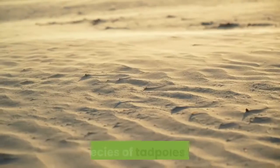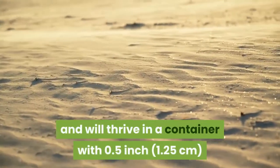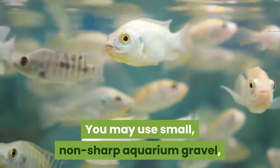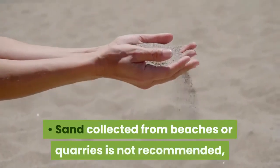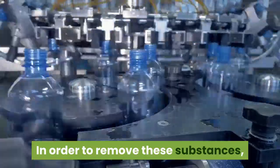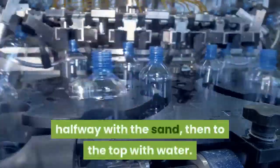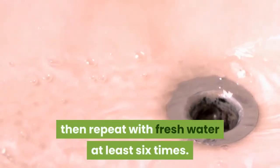Add sand. Some species of tadpoles forage in the sand for small particles of food, and will thrive in a container with 0.5 inch of clean sand at the bottom. You may use small, non-sharp aquarium gravel, or gather sand from a river bank. Sand collected from beaches or quarries is not recommended, as it contains harmful levels of salts or other substances. To remove these substances, fill small containers halfway with the sand, then to the top with water. Let sit for 24 hours, drain the water away, then repeat with fresh water at least six times.